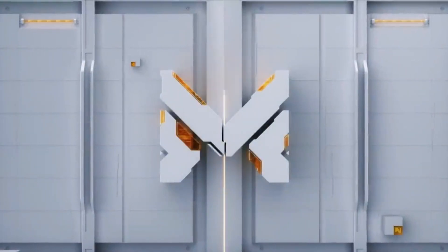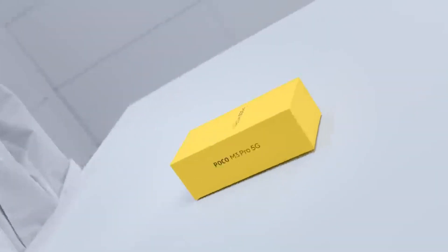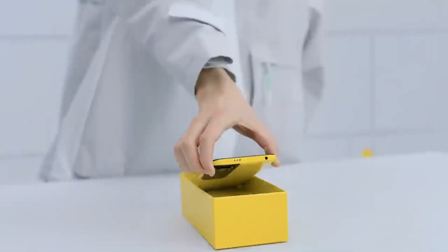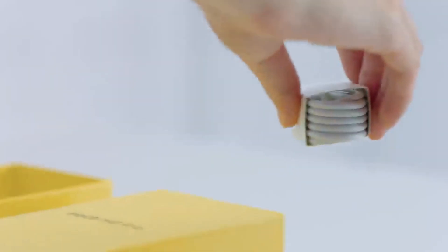Hello and welcome back to the channel. Today I am going to talk about POCO M3 Pro 5G. This is the first POCO 5G phone that launched in August. POCO is officially published in Nepal — in India it was launched in June, and it has now been launched in Nepal as well.